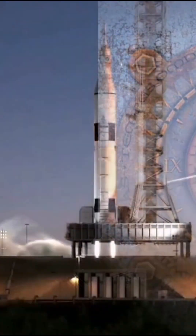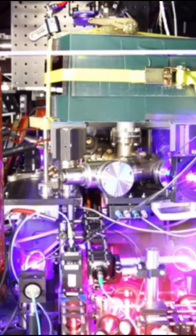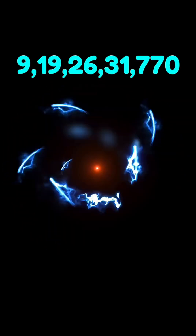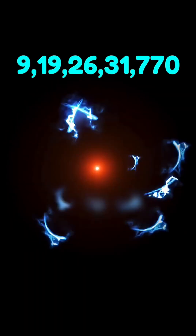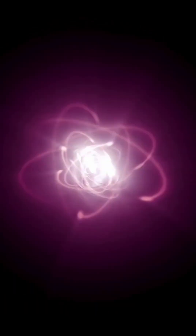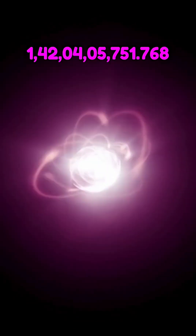So, what's so special about caesium clocks? Unlike ordinary clocks that tick mechanically or electronically, these measure time by tracking the vibration of caesium atoms — exactly 9,192,631,770 times per second. That's how scientists define one second itself.